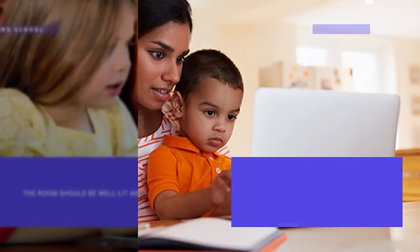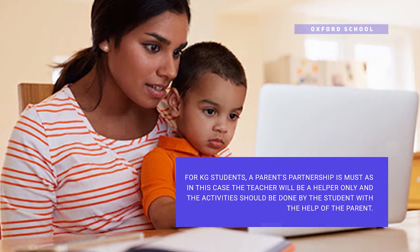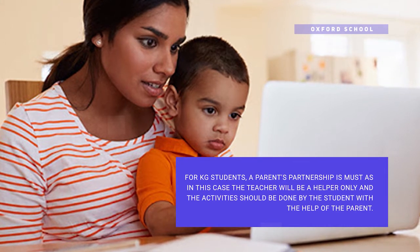For kindergarten students, a parents' partnership is a must. In this case, the teacher will be a helper and activities need to be done by the student with the help of the parent.